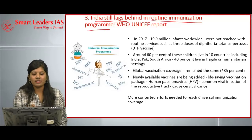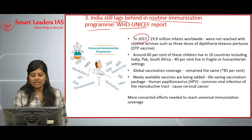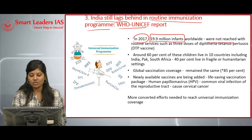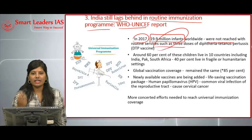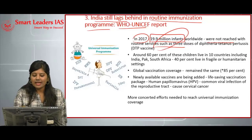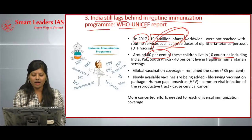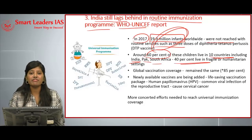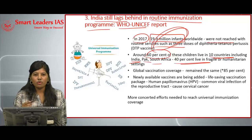The next article is India still lags behind in routine immunization. A recent WHO-UNICEF report states that in 2017, 19.9 million infants worldwide were not reached with routine services such as three doses of the diphtheria, tetanus, and pertussis (DTP) vaccine. Among these 19.9 million infants, around 60 percent live in 10 major countries including India, Pakistan, and South Africa.